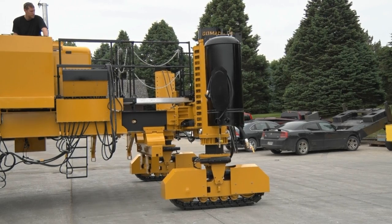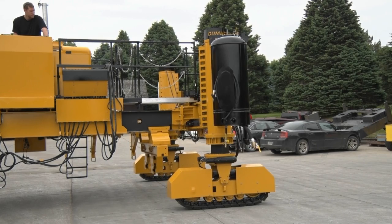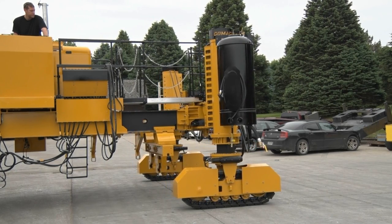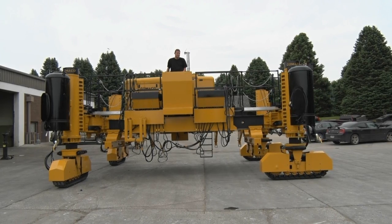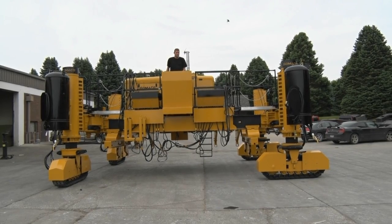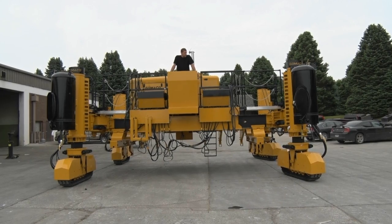Frame widening can be accomplished in a couple of ways. You can simply turn the tracks on one side 90 degrees and walk the frame out or in. Or for frame widening, you can walk the paver forward and with the Smart Cylinder Assist and tracks turned outward, the frame will widen.